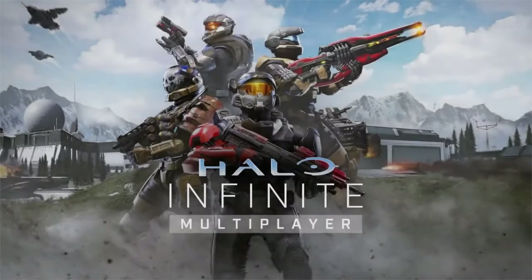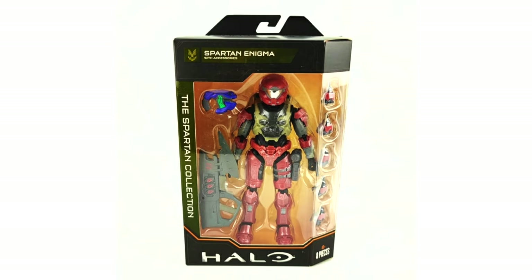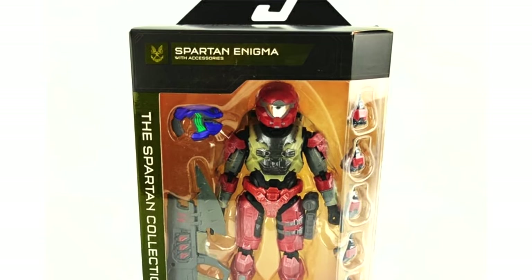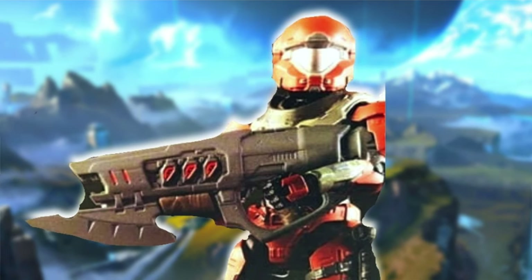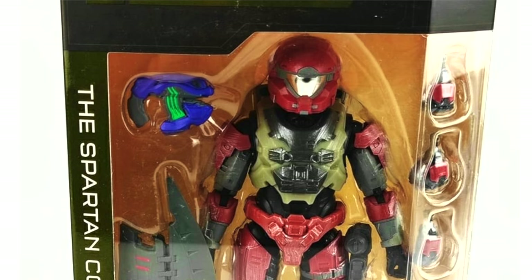Jazwares made a very good decision to get him straight into the products for Halo Infinite. Although we could not use the Yoroi armor in the Infinite beta, we could use the Enigma, and it's really cool to see it in the game. The Spartan Enigma comes with the Ravager and a plasma pistol. I think the armor is a little strange — I don't really get that chest color — but I love the helmet, it's quite oversized, kind of like Security or EVA. The plasma pistol looks very fresh, very Halo 2 era.